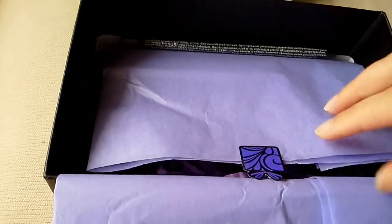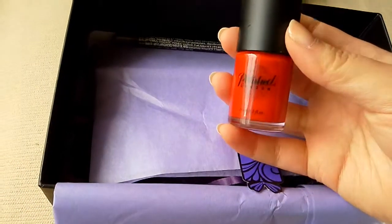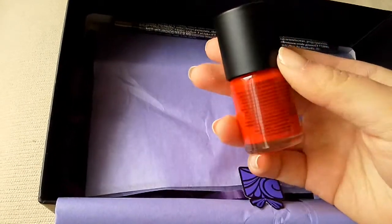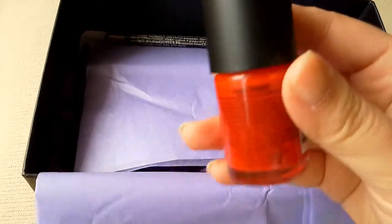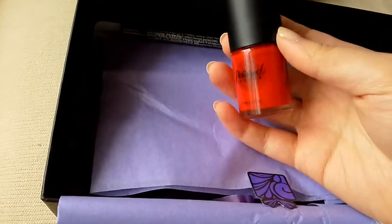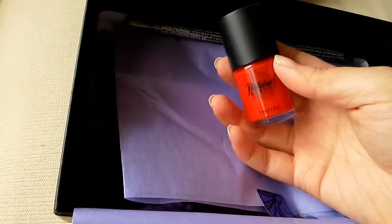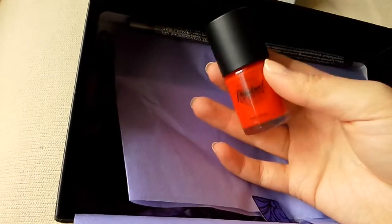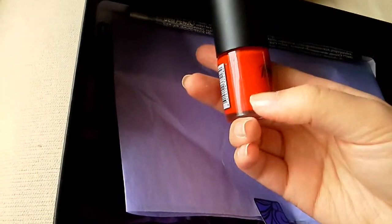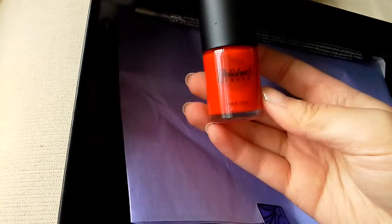And then lucky last we have a Polish London nail polish and I have the colour red. I have the colour red — is that a name? Double Decker. Like the Double Decker buses that you get from London. It's a nice little cherry red. So that's cool, I like red. Last time I got a silver which I'm never going to use, but I like these sort of colours — cream polishes, not so much the ones with gold specks and everything in them.